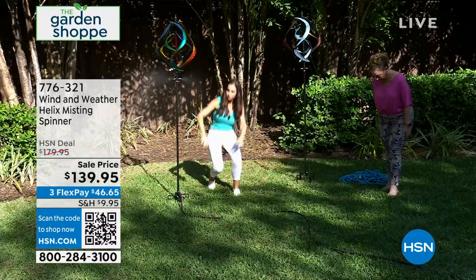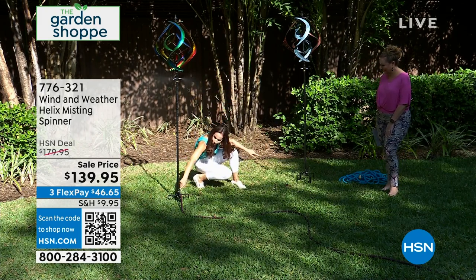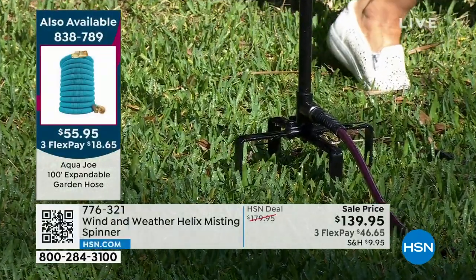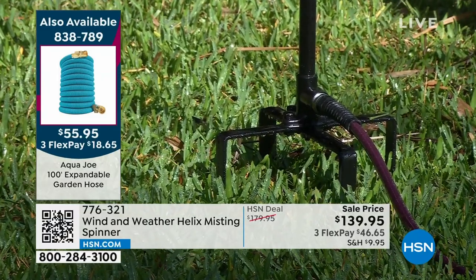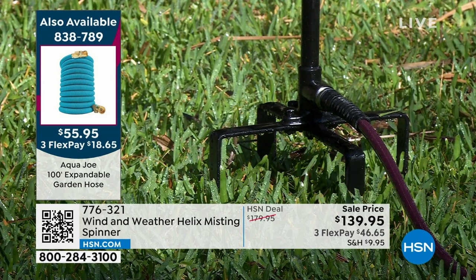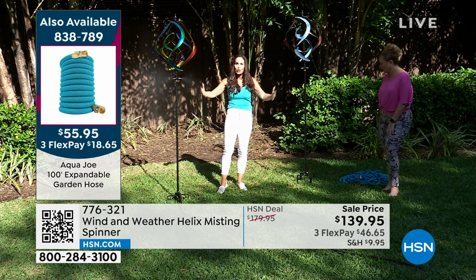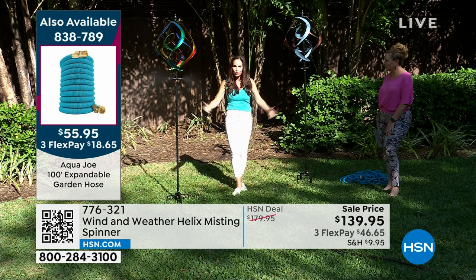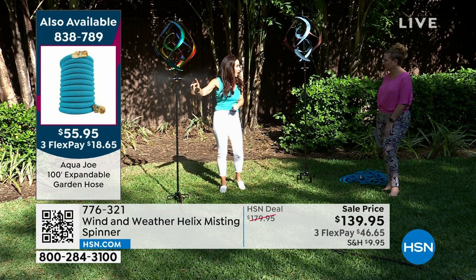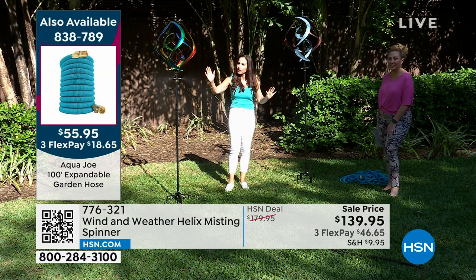All you have to do is attach a garden hose—that's it. The misters automatically go on and it's a light mist, so you don't have to worry about your water bill. You could put it in a rose garden around your beautiful flowers or ground covering. One morning, butterflies came to the mist—butterflies love it. It is the most beautiful thing to see a butterfly flying around in this mist.